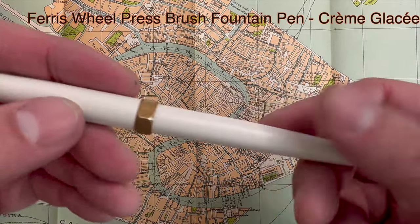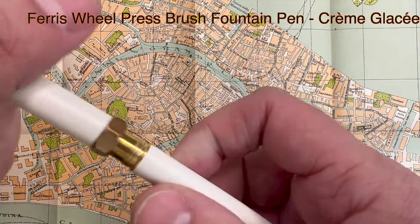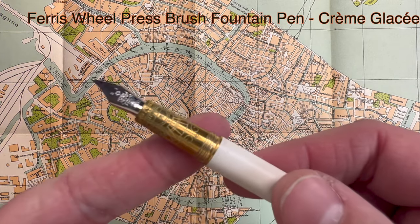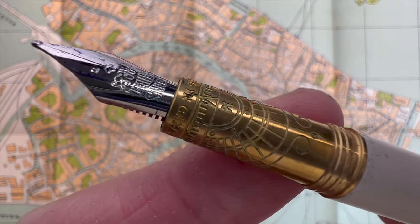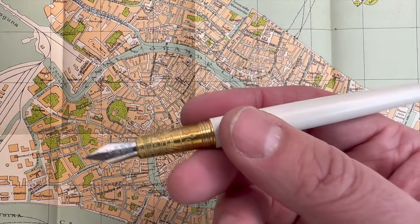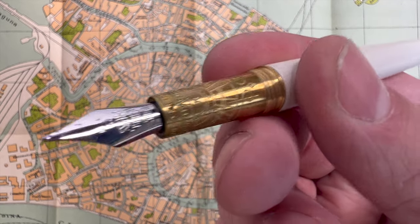The award for the most beautiful intricate grip and nib goes to the Ferris Wheel Press brush pen. The Victorian industrial look of the Ferris Wheel Press brush pen is absolutely brilliant. It's a very elegant pen that you can post, but they recommend you don't because you can scratch the enamel. It's a really nice writing experience.